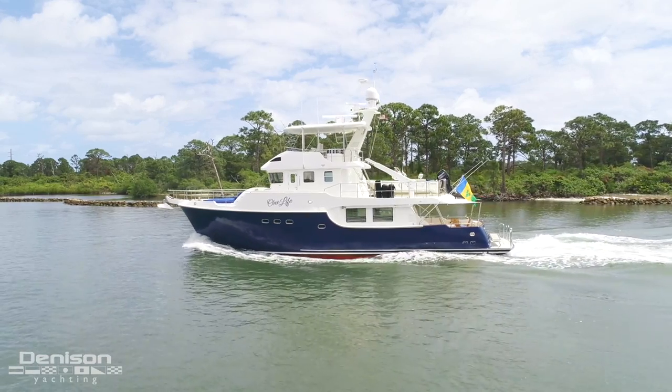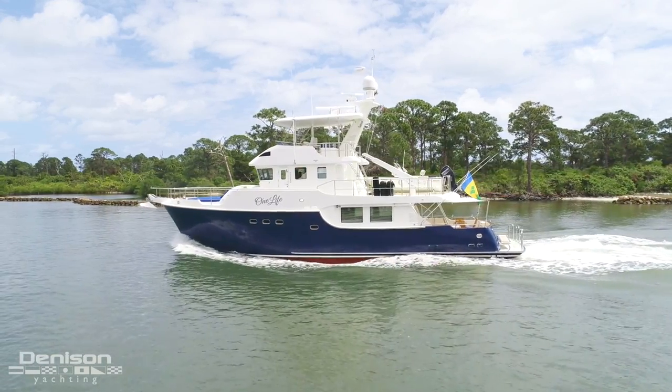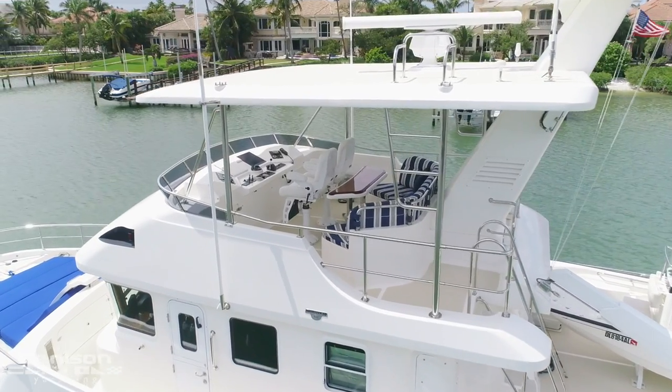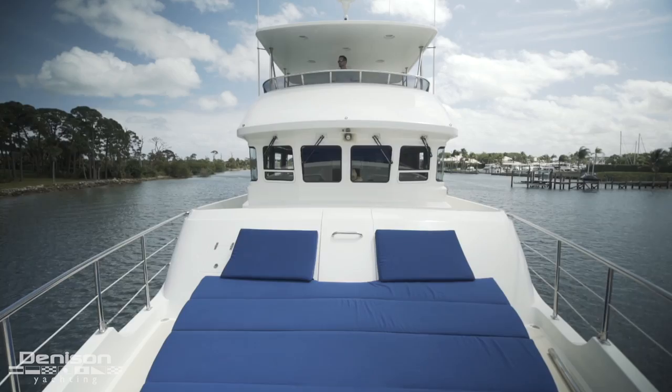This 60 Nordhaven is one of the most economical boats on the water. She has a 3,000 nautical mile range. The captain described her efficiency as only being rivaled by a sailboat.